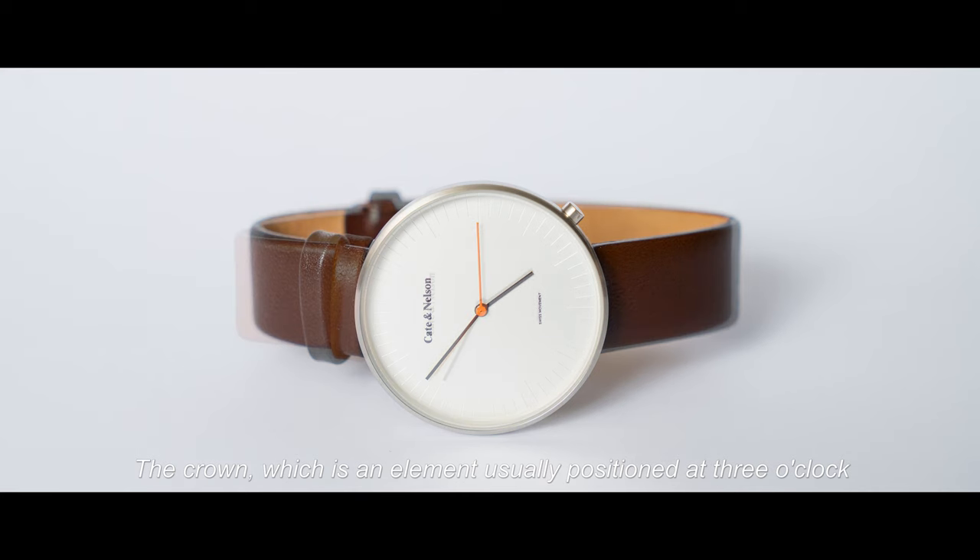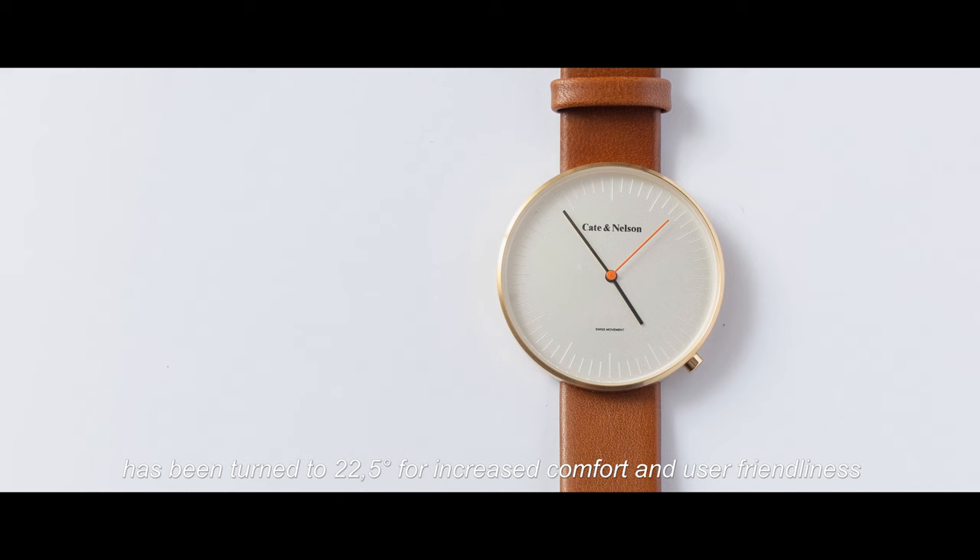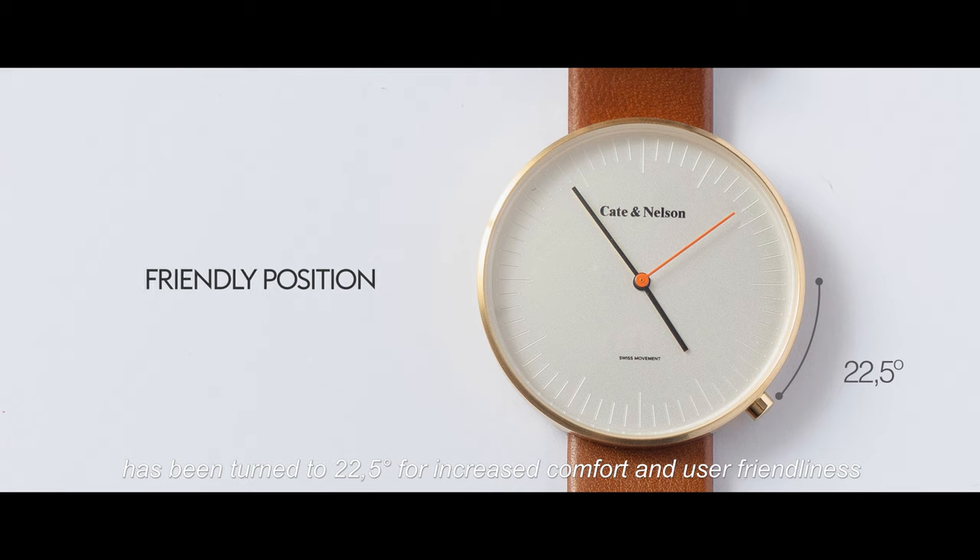The crown, which is an element usually positioned at 3 o'clock, has been turned to 22.5 degrees for increased comfort and user-friendliness.